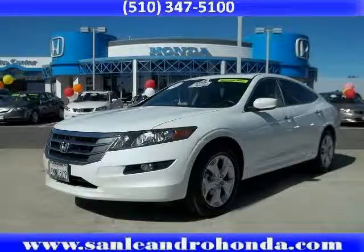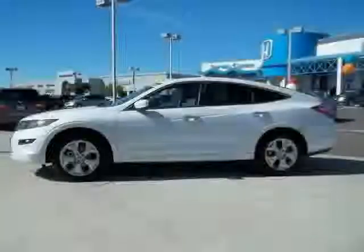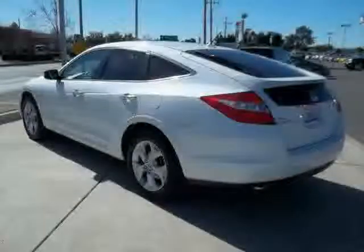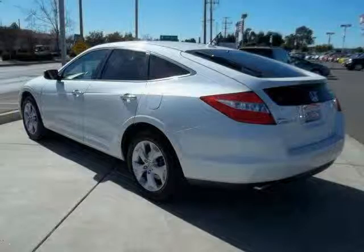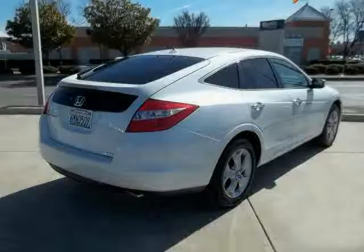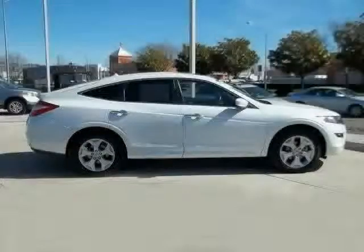This 2010 certified Honda Accord Crosstour is equipped with leather seats, power door locks, MP3 player, heated mirrors, sun moon roof, traction control, four-wheel drive, driver and passenger side airbag, power passenger seat, brake assist, anti-lock brakes, and rear head airbag.